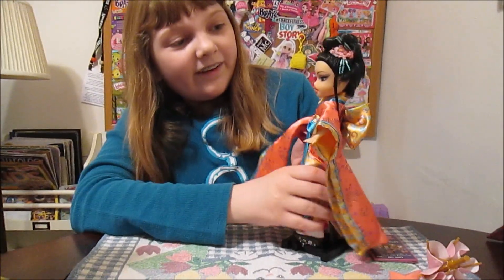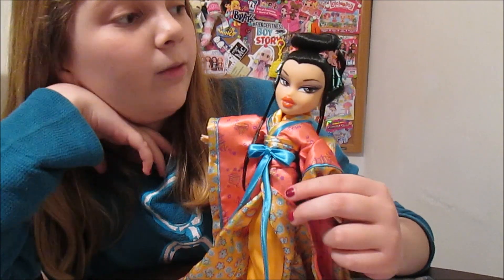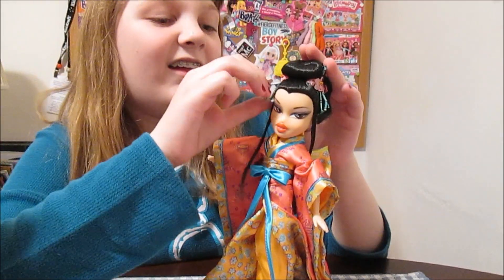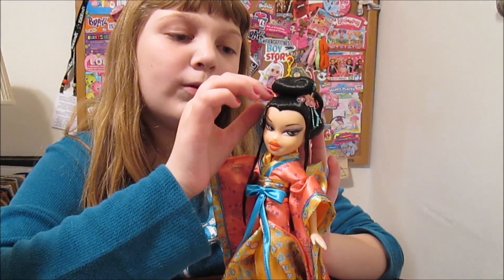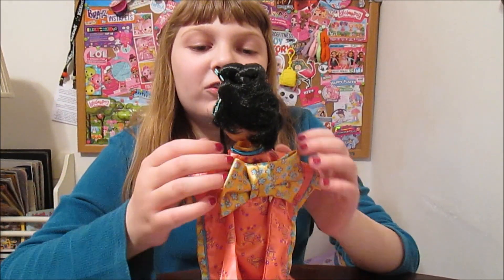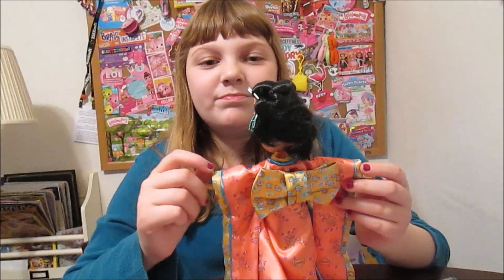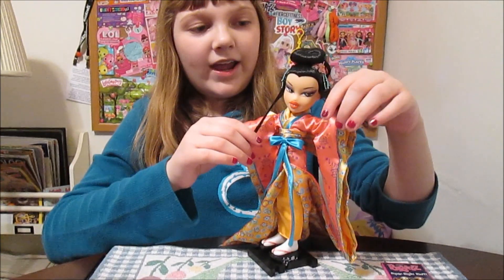Her face is beautiful. She's got stars in her eyes, which I really love. Her eyes are kind of grayish-brown, and she's got orange lips. She's got little beaded tassels coming down from the flowers in her hair. Her hair looks really short in the back, but it's probably just all tied up in that bun. She's got two little strands of hair hanging down.